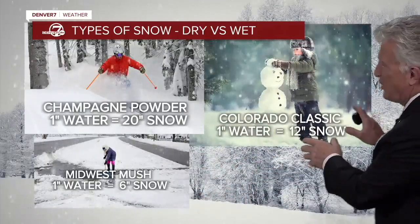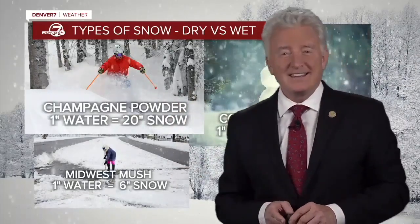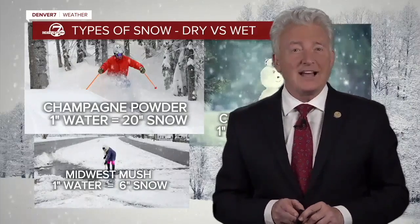The Colorado Classic is the best to build a snowman, and the champagne powder is, of course, the best of all for skiing in Colorado. But for this storm, expect a lot of Colorado Classic.